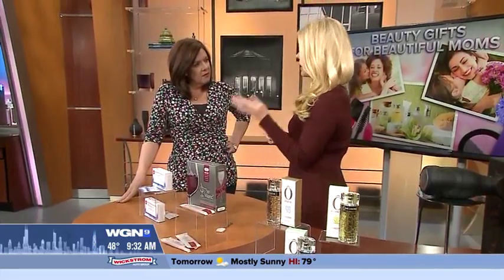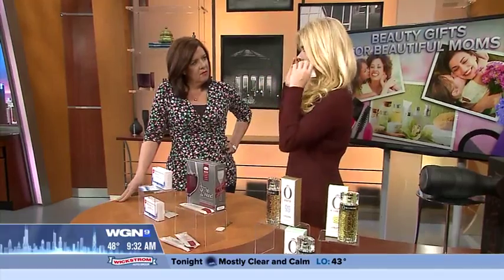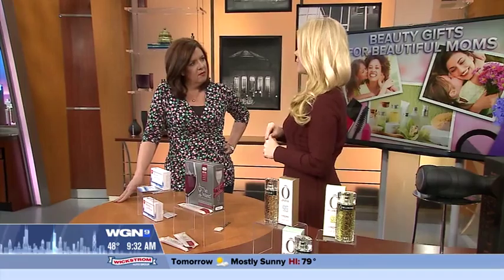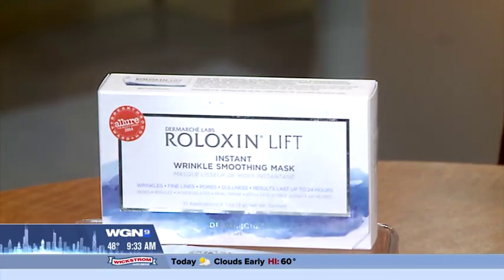You wash your face as you normally would with your regular cleanser, rinse it off, leave your face damp, and put this on. Let it dry for seven minutes, then rinse with just water. For 24 hours, this silica lift proprietary blend pulls, tightens, fills pores — everything. That's why it's called the red carpet facial.